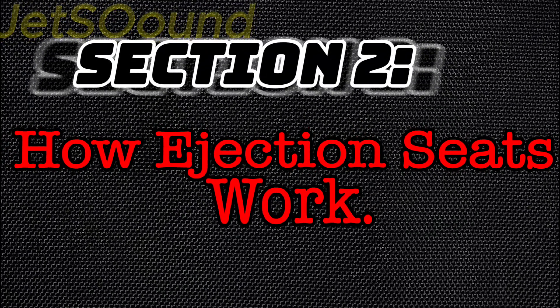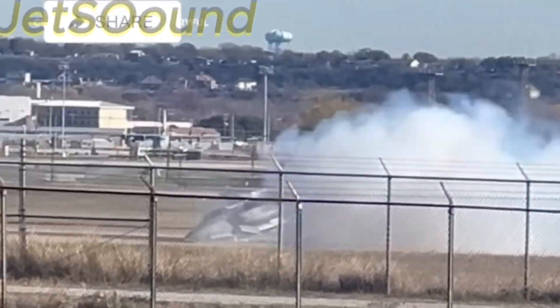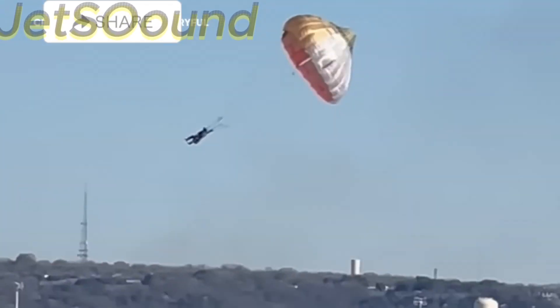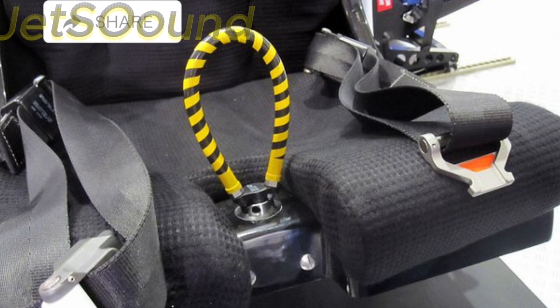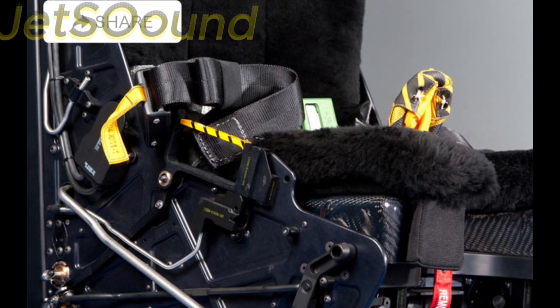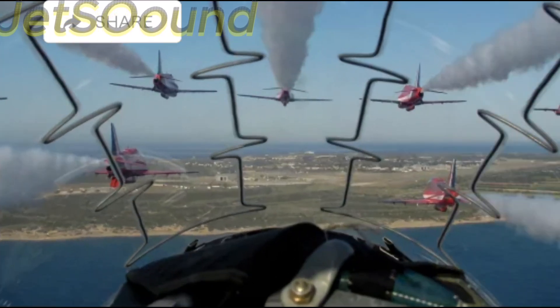Section 2: How Ejection Seats Work. How exactly does an ejection seat work? The process begins with the pilot pulling the ejection handle, which can be located between the pilot's legs or above their head. This action triggers a series of explosive charges that jettison the canopy and launch the seat out of the aircraft.